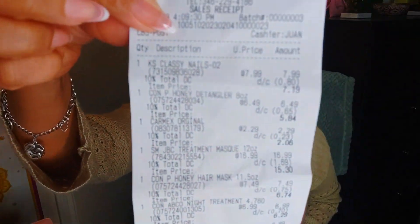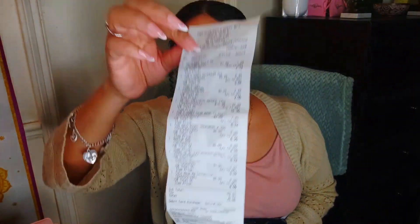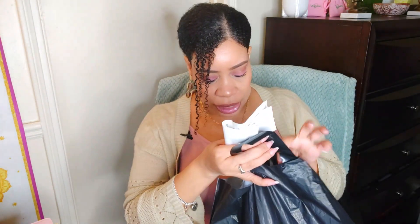Look at my receipt — this is my receipt. I went in there to pick up two things and I got a lot of things. I got all kinds of things. I forgot what I had!